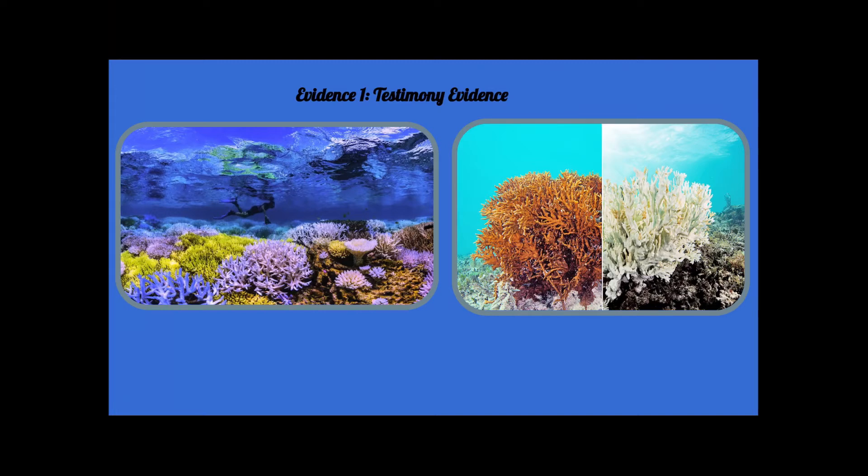Every coral can bleach, but not every coral can be fluorescent. These processes might visibly look pretty, but it's a coral's cry for help as it does its best to go back to its normal state. In most cases, due to the temperatures rising, the coral always loses this battle.